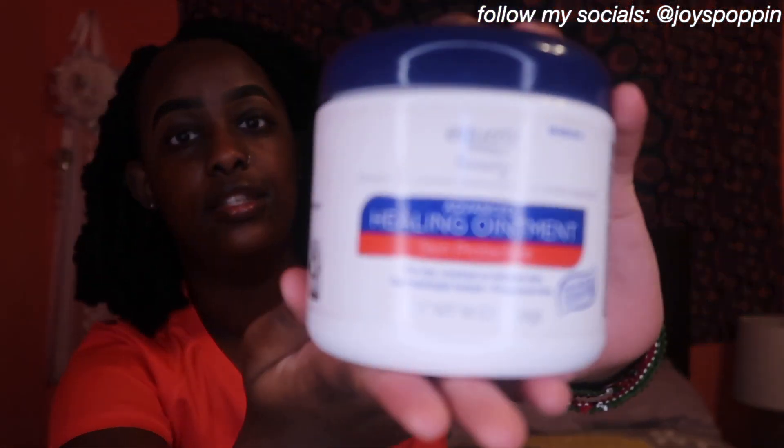So the first product right here is the Equate Aquaphor — basically the knockoff, cheaper version. It's about $13, kind of on the pricey side, but it works great on my skin. It's really good if you have dry skin like me. I've been using it for about four years now — my dermatologist first recommended it. I put it on my face and it leaves your skin nice and moisturized. I recommend this.